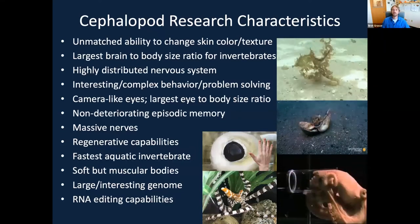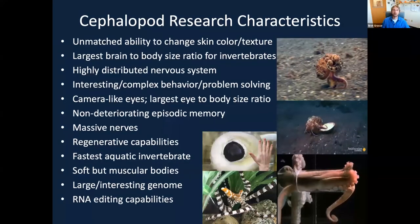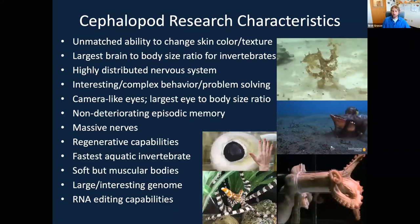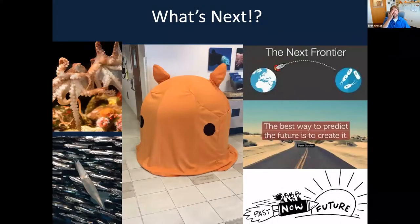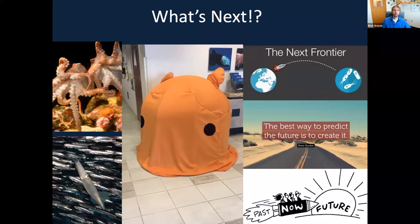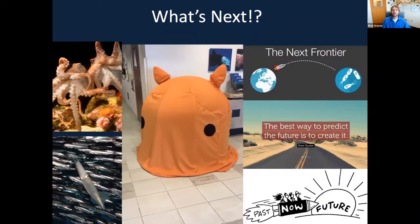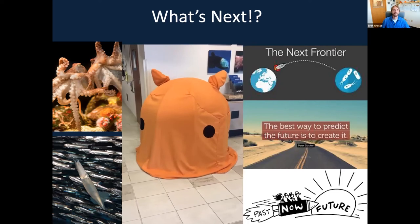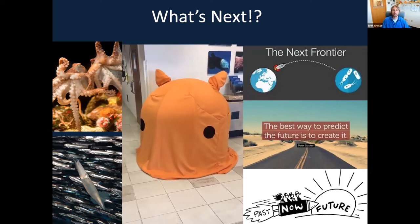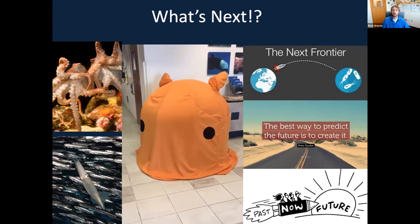Cephalopods with their jet propulsion are the fastest aquatic invertebrates. They have soft but muscular bodies that can squeeze through holes while remaining incredibly strong, achieving locomotion entirely through hydrostatic pressure — a completely novel system with no skeletal attachment points. They've got large but interesting genomes, and we're just starting to learn about cephalopod genomes and finding really interesting links to other complex vertebrates. And lastly, they have immense RNA editing capabilities — humans barely edit our RNA, while cephalopods do this hundreds of times over their very short lives. What this means we don't fully know yet, but it's all hot off the press.